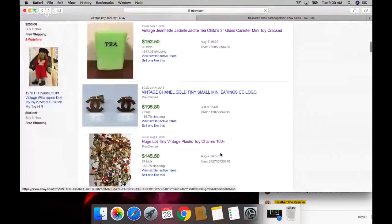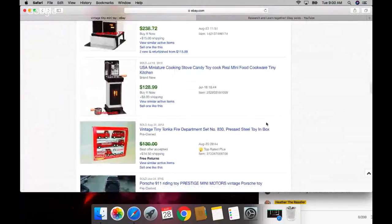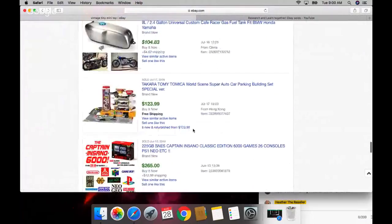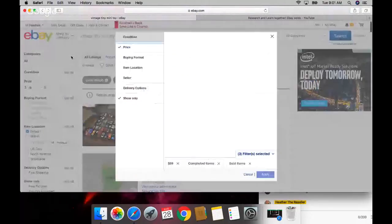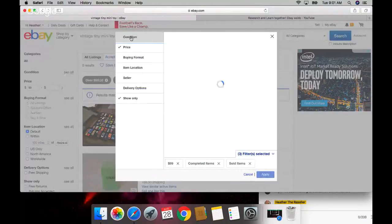A couple more looks - I'm addicted to this research, can you tell? Look, I got a cereal one too. Why didn't that pop up a minute ago? Oh, because I put in 'mini.' There's a glitch - I can't get to the condition filter. I can't select 'used.' See all - why won't it let me hit new or used? I had to remove the filters. I just solved my own problem, but that is so retarded.